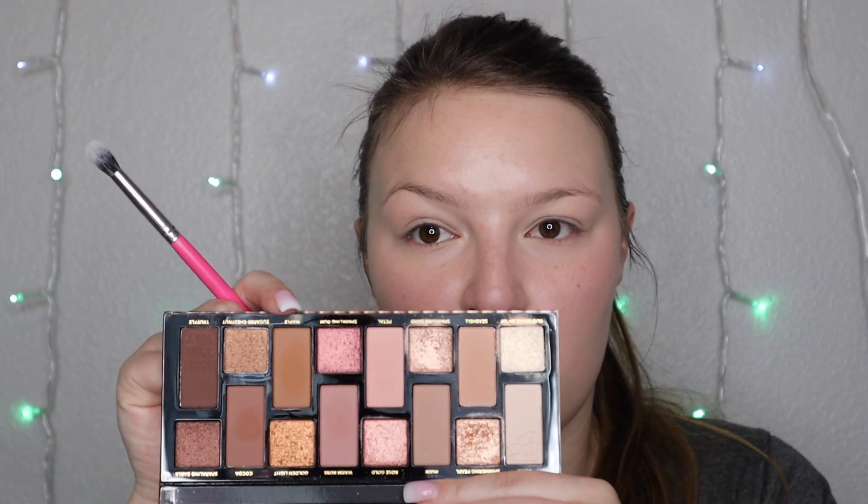Today I think we'll do a bit more of a neutral look rather than mauve-y, so we're going to start with the shade called Maple from the Natural Nudes palette and I'm going to start that in the crease.